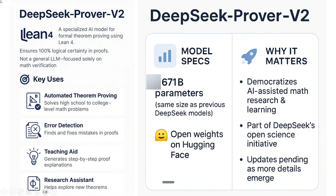The key use cases of this model would be automated theorem proving, solving high school to college level maths, error detection — finding and fixing mistakes in proofs — and serving as a teaching aid and research assistant. One clear direction I can see from DeepSeek Prover V2 is that DeepSeek R2 can be a math monster, because they are focusing towards mathematics and have trained Prover V2 for fixing mathematical proofs.